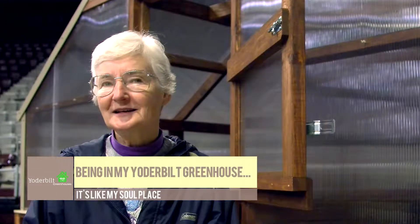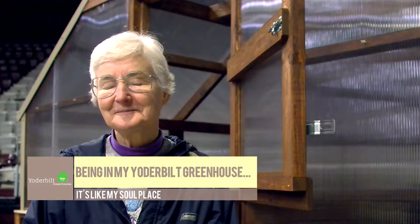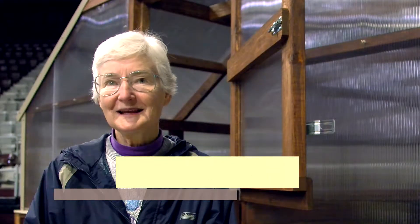I enjoy my greenhouse. I love going out there, and when it's raining and it's cool, I just close the door. I have a radio out there but I never turn it on. I just enjoy being out there — it's like my soul place.